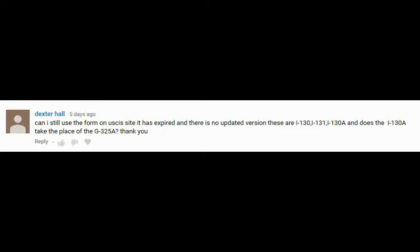Dexter Hall asked me this question on YouTube: Can I still use the form on the USCIS site? It has expired and there is no updated version. These are I-130, I-131, I-130A — and does the I-130A take the place of the G325A?